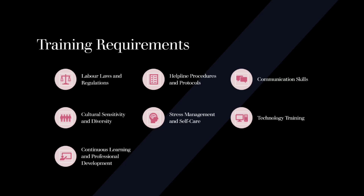Communication Skills: Effective communication is crucial for helpline staff to build rapport with callers and provide clear and concise information. Training should focus on active listening, empathy, and effective verbal and written communication techniques.